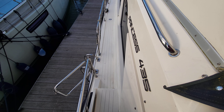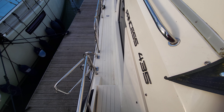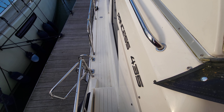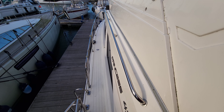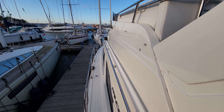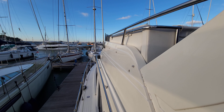Hi everybody, this is Jason from Boatshed Torbay. Today we're on board this beautiful Princess 435 motor cruiser that we have listed here in the Torbay area. I'm just going to be doing a short external video walking around the deck so you can see the lovely lines of this vessel.